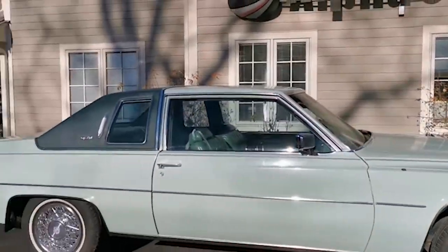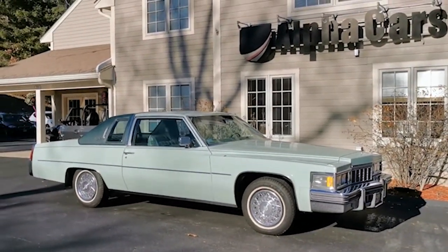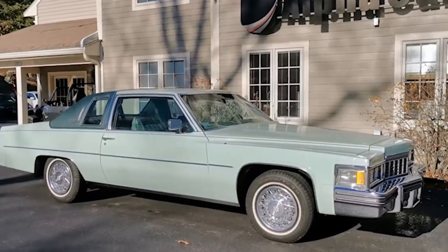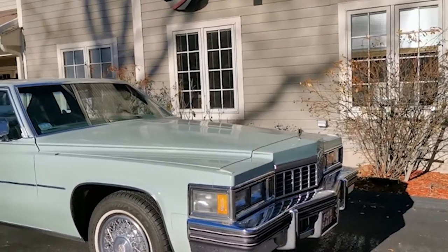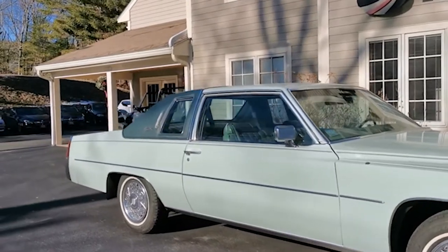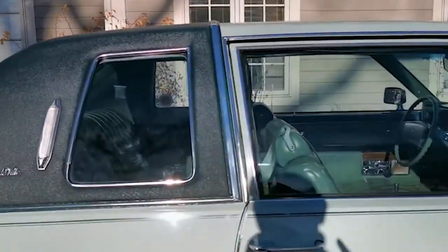In 1977, Cadillac made a tough decision to downsize their cars significantly. Believe it or not, this is actually a smaller variant of the Cadillac from that era. It was the first year of what was then a new body style — a gorgeous body style that everybody loved. By today's standards it's an enormous car, but back then for Cadillac it was considered downsizing.